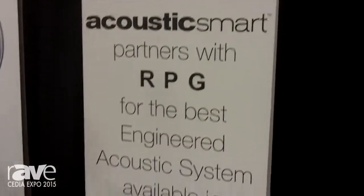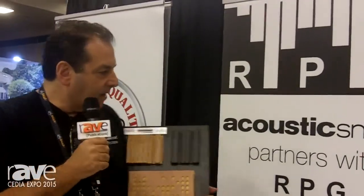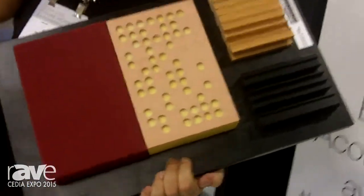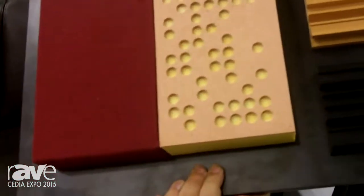Hi, this is Richard with Acoustic Smart. Today we're going to talk about Acoustic Smart's technology and what we use for acoustic treatment. We use the RPG acoustic system. We partner with them to give you the best acoustic system available in the market today.